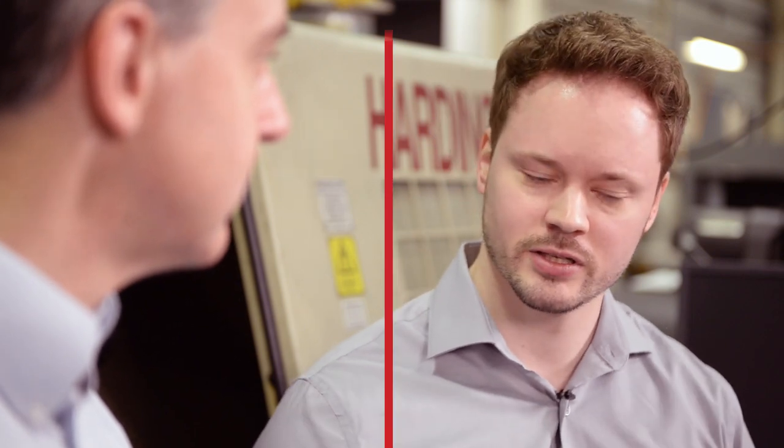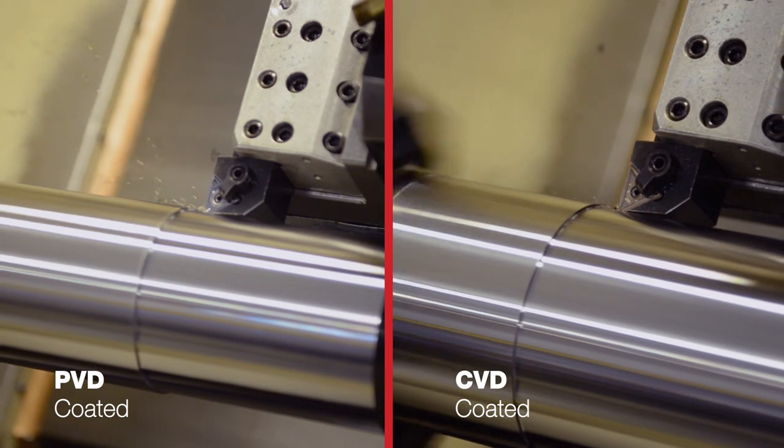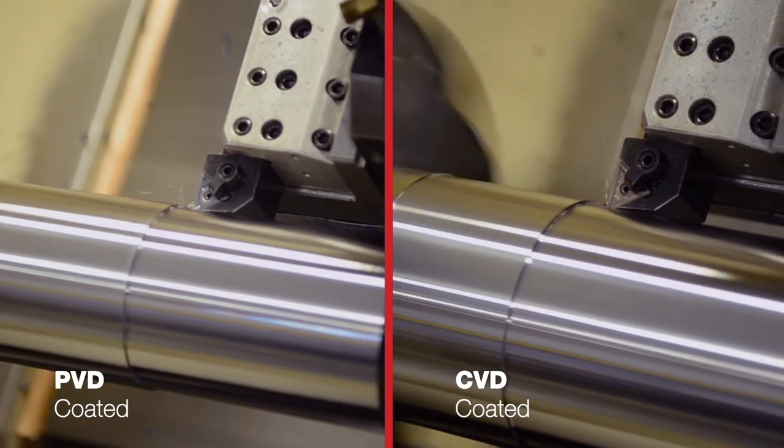The uncoated tool didn't have any of that protection, so it failed prematurely, even before completing a single pass. Between PVD and CVD, the differences are maybe slightly more subtle, but we could definitely see a lot more vibration with the PVD tool in this cut. That goes back to the sharper cutting edge — this sharper edge and the more positive geometry of the PVD tool led it to perform much more like a chisel being pushed over hard material rather than a rake being pulled over sand.